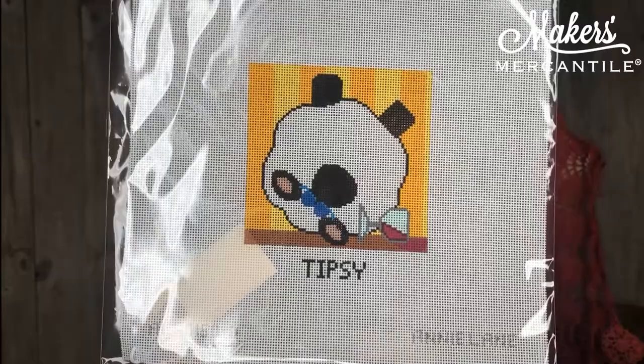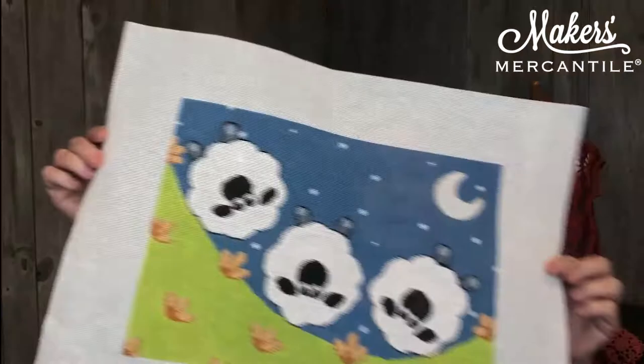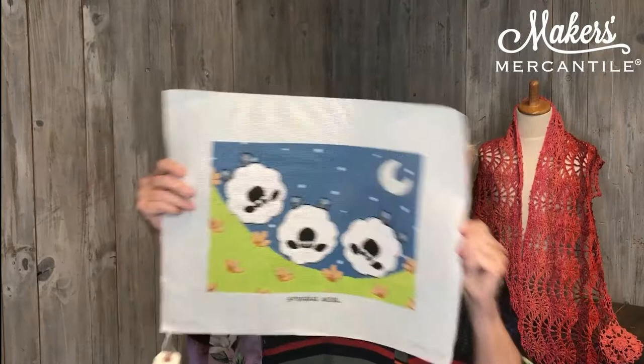This is just the cutest little sheep — it says Tipsy on it and he's got his little spilt bottle of wine. We have Tipsy, we have Spinning Wool — this is quite a large one. There's one called A Whole Lotta Love. This has got to be my favorite, even though it's not that whimsical. Look at that handsome sheep.